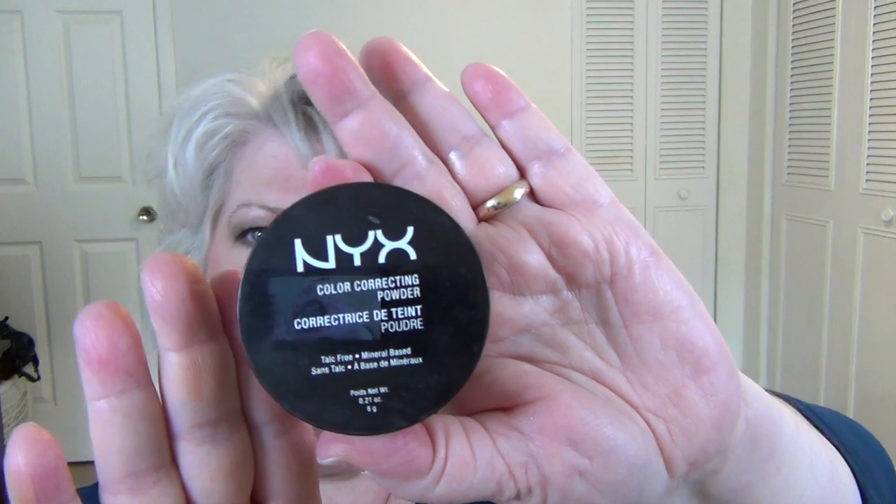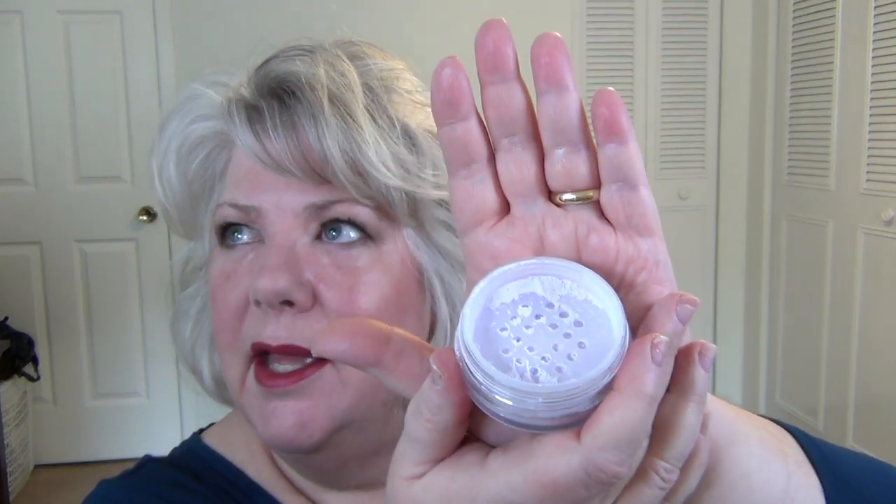There was a loose powder in there from NYX — the NYX Color Correcting Powder in Lavender. It's a very subtle shade, and I am wearing it. I think I have it in both clips. Lavender is like a brightener, so it helps brighten your complexion. I really enjoy this powder and I'm going to use it up. I like these color correcting powders better than the cream correctors you put under foundation — that's just too heavy for me. So this is great and I'm going to keep it.